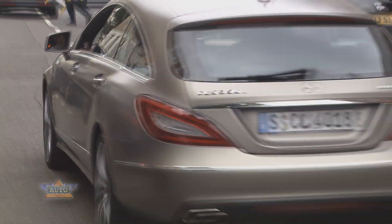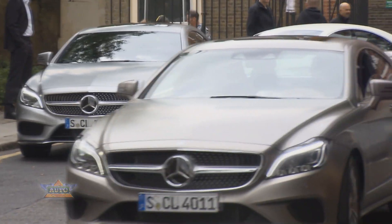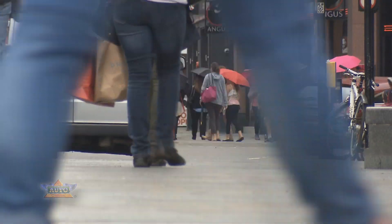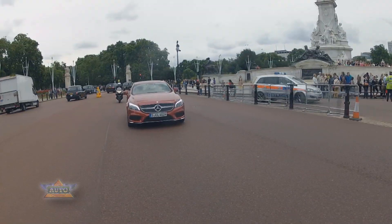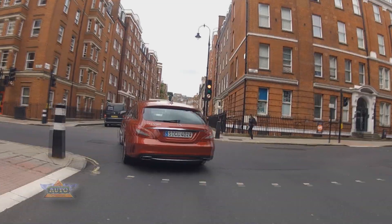What is new can be experienced best by taking the car onto the road. All in all, five new engines will be offered. Among the new diesel aggregates, the CLS 220 Bluetech sets a new benchmark. The four-cylinder produces 170 horsepower with a fuel consumption as low as 4.6 liters per 100 kilometers.